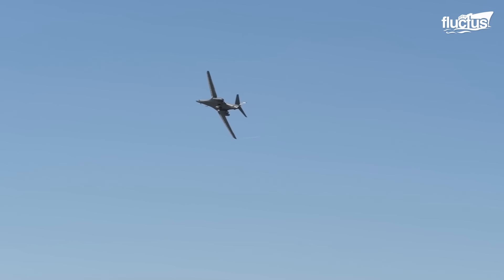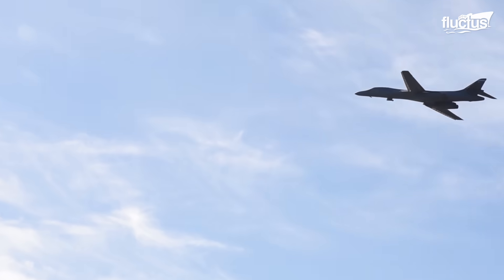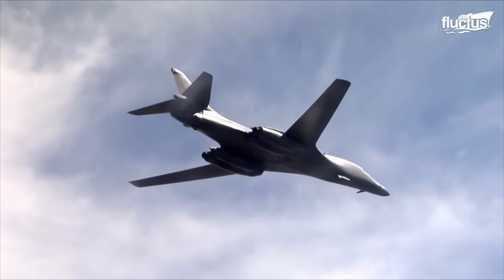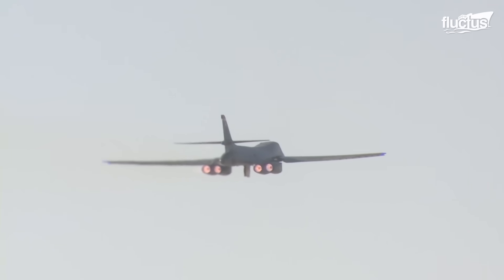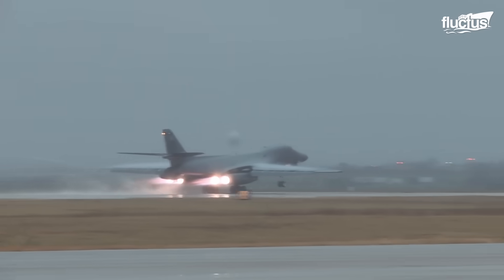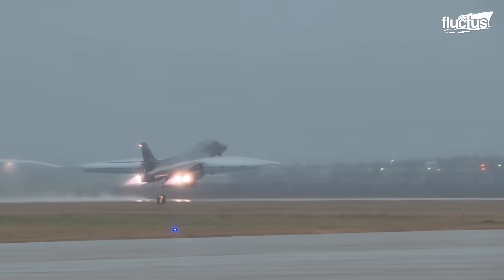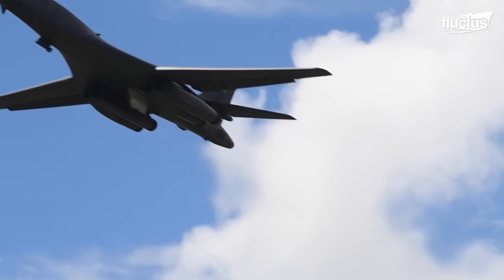It's capable of reaching speeds of 830 miles per hour and altitudes of 60,000 feet. Combined with its fully loaded range of 5,100 miles, this makes it a highly versatile bomber capable of penetrating deep into enemy airspace to complete its mission.